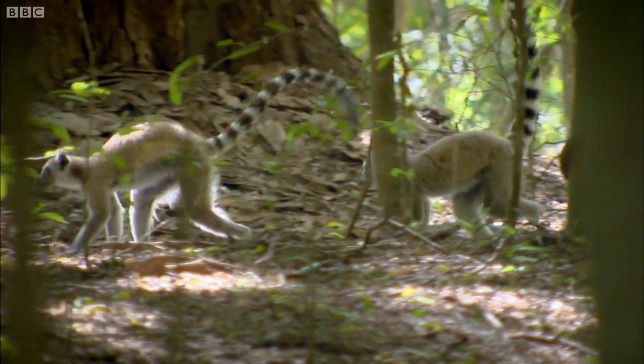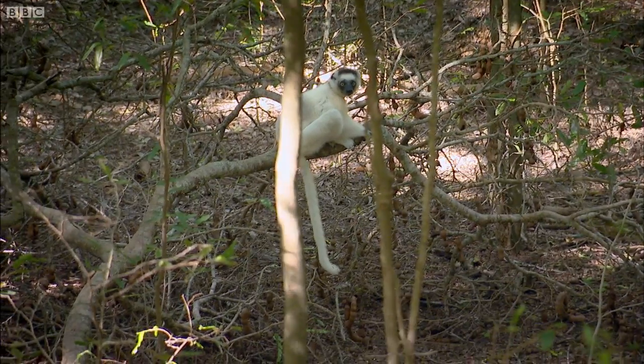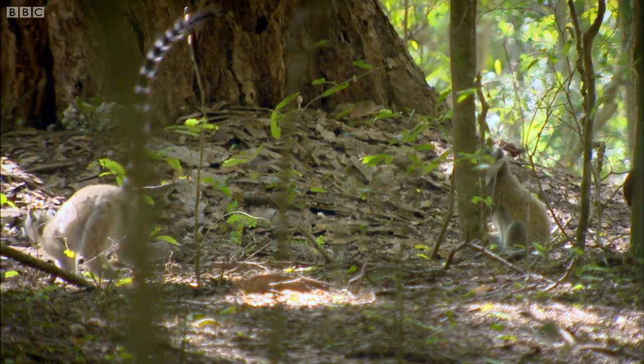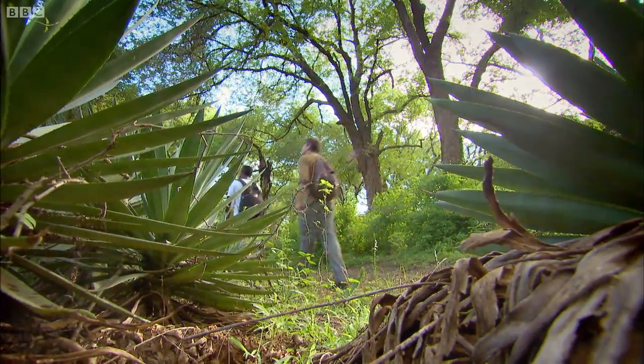Lemurs are unique to Madagascar. Scientists believe they're descendants of primates that travelled across the Indian Ocean from the mainland millions of years ago on logs or rafts of matted vegetation.